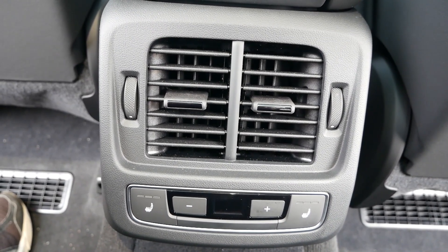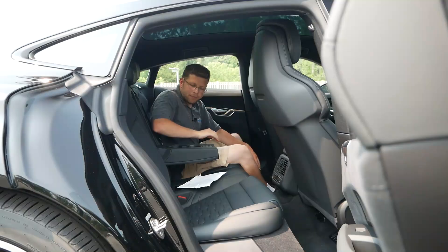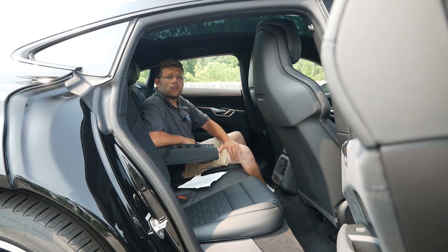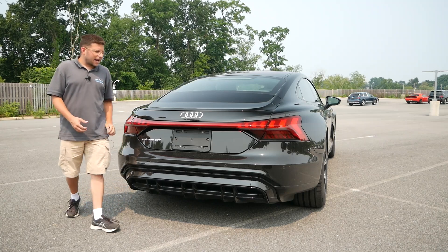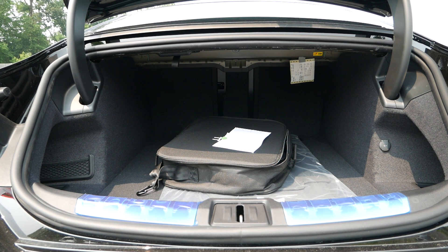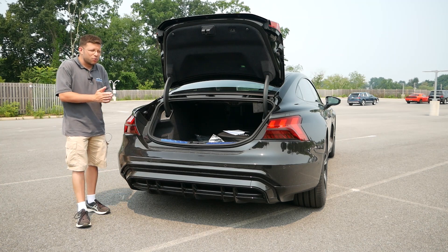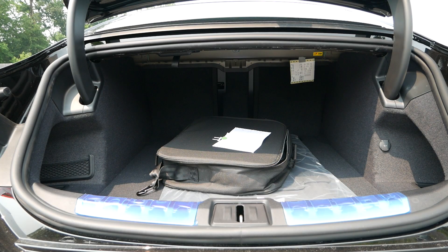In the rear you'll also find two air vents, three-level heated outboard seats, and a center armrest with two cup holders. The power trunk opens to reveal 14.3 cubic feet of rear cargo space — identical to the Taycan. On paper that may not sound like a lot, but you can comfortably fit three to four flat bags for a road trip, and the Sportback hatchback design works in the car's favor for practicality.